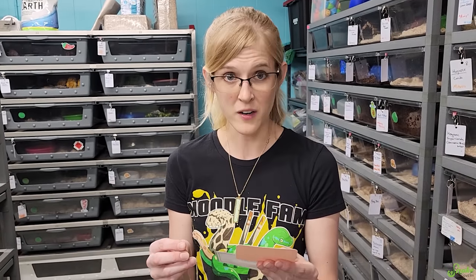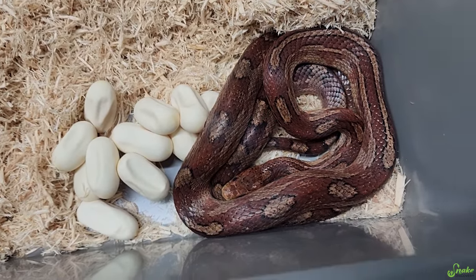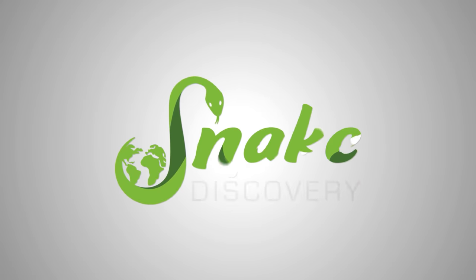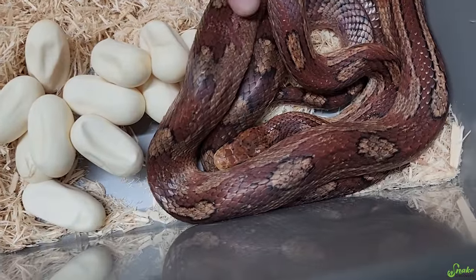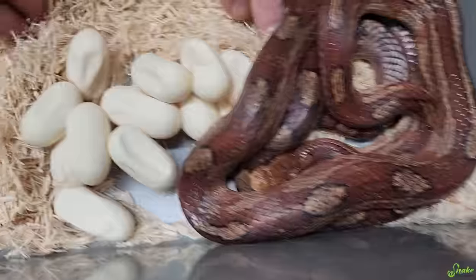We don't know much about her, except she must have been paired with a male, because she laid eggs. She's beautiful. Moonstone, you're such a good mom. You laid eggs that we weren't even expecting. They're a little denty, but.